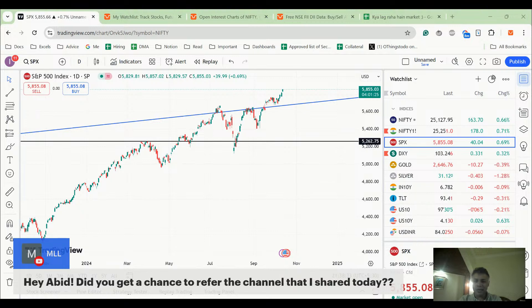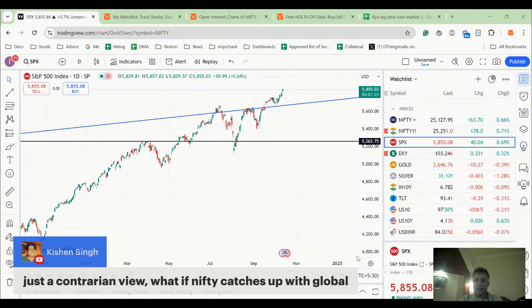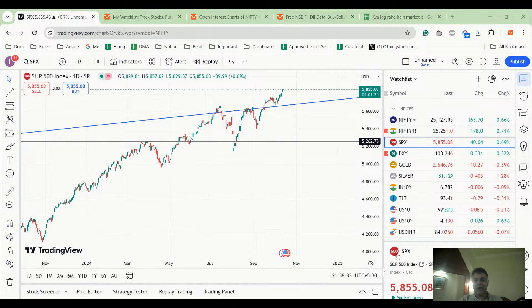Just a contrarian view — what if Nifty catches up with global markets? That's possible. But if it wanted to catch up, now was the best time and yet it did not. So I wonder what's the scene there.